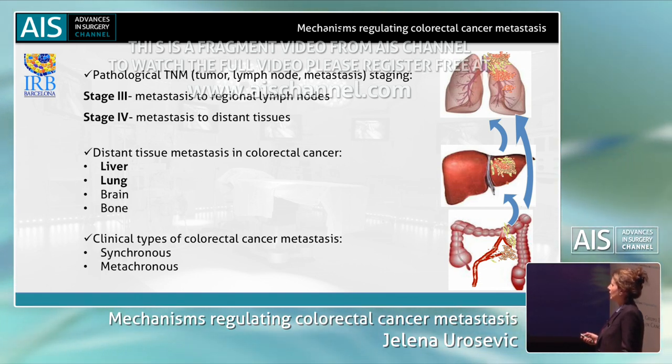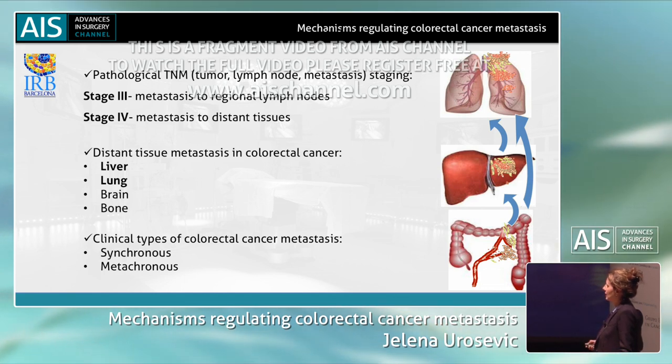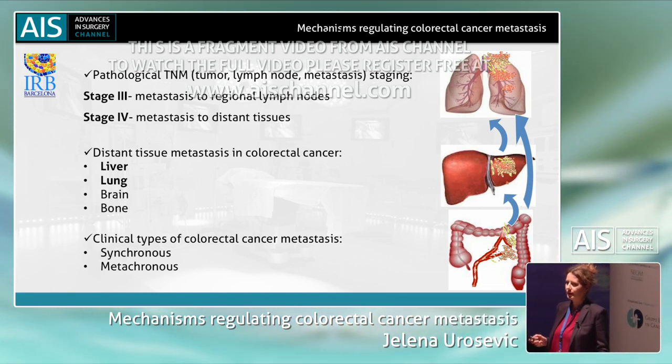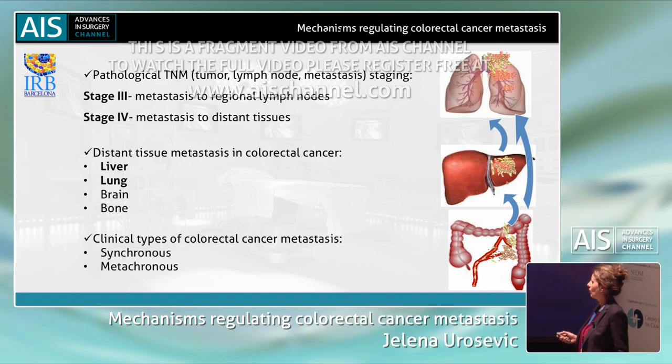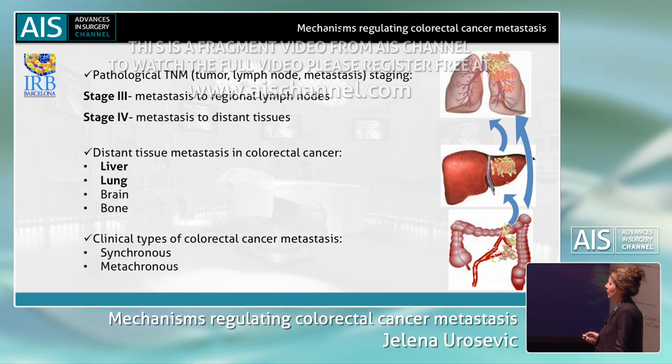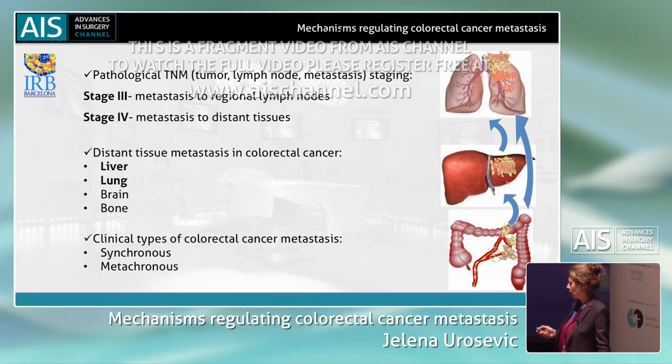Regarding clinical types of metastasis, these metastases can be detected at the same time as the primary tumor and then they are called synchronous. Or they can be detected upon the primary tumor resection and then they are called metachronous.